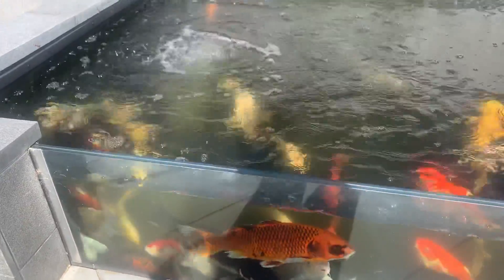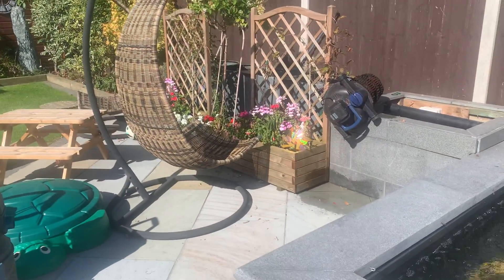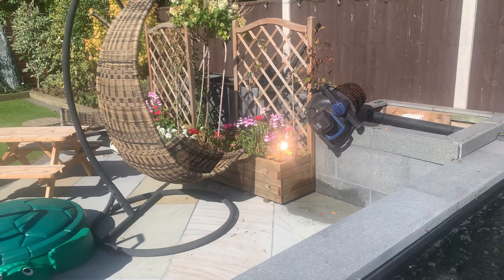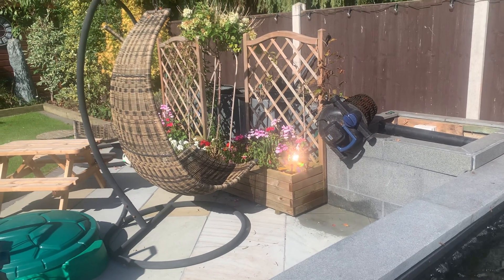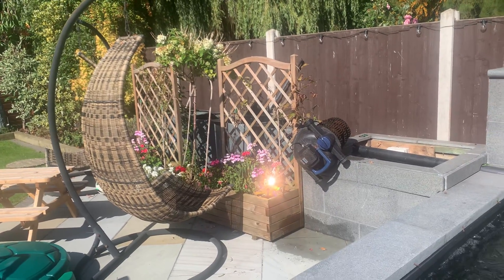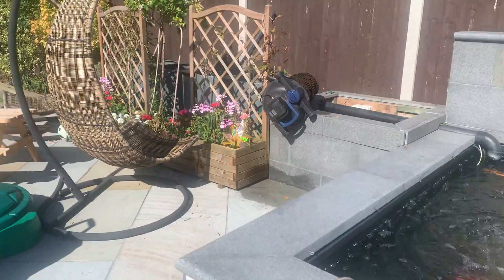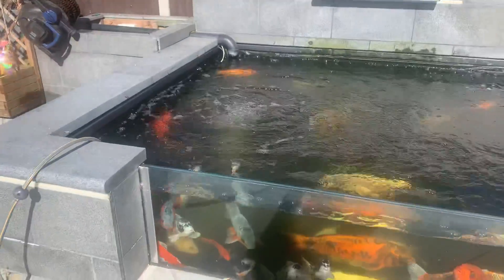We'll probably put some live bacteria in as well and tell the customer. We won't clean all the filters so it won't knock out all the bacteria. We normally backflush it anyway with the pond water. We've got a Genesis 4 over there. What we do is backflush it - we jet-wash the foams, but then we'll backflush it with a pump using the actual pond water, so it won't bother the biological side of the pond.